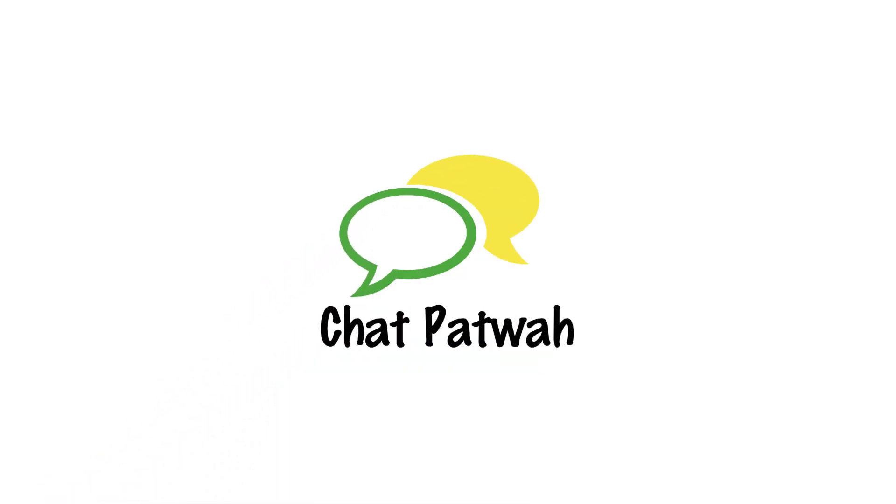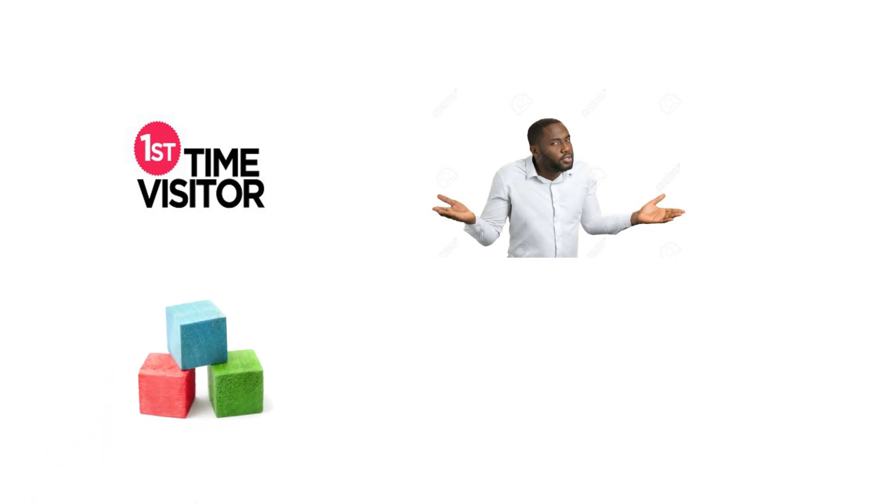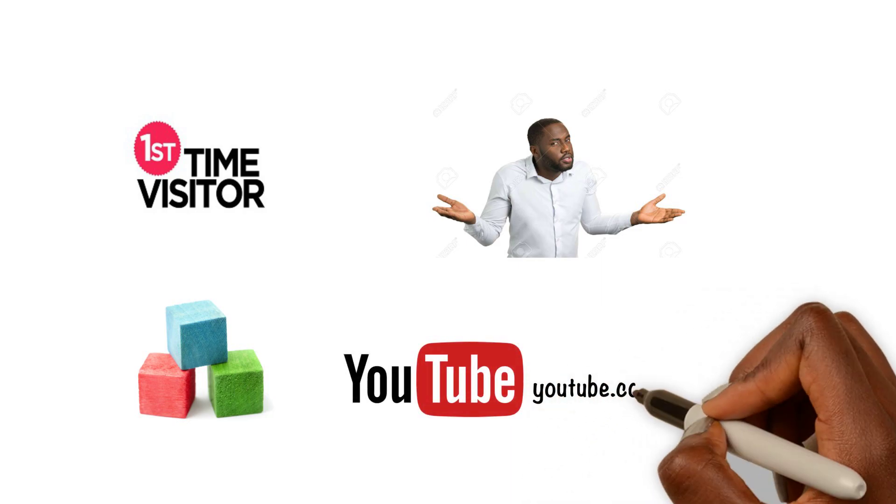Welcome back, guys, to another iteration of our language learning series, Chat Patois. Today, we're going to bring you part two of our intro to full Jamaican Patois immersion. If this is your first time with us, you may have some difficulty keeping up, since each of our lessons build on the previous one. But feel free to visit our YouTube homepage, where you can check out our earlier lessons if you want to catch up.